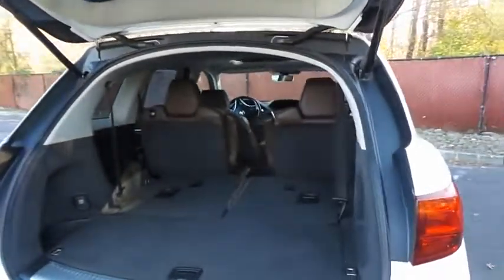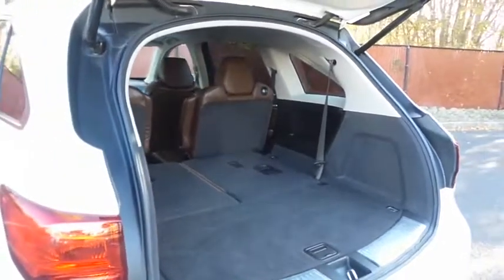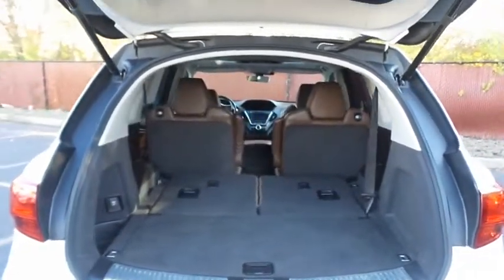This MDX offers plenty of rear cargo space in the hatch. The power liftgate closes with the push of a button.